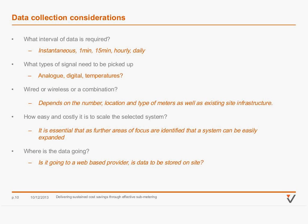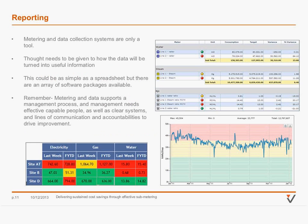Another key thing is where is the data going? Is it going to a web-based platform or stored on site? What provisions do you need to make for that? A common pitfall is to install lots of meters and very high-interval data without making adequate options for reporting, or turning that data into information. It always needs to be considered as a tool rather than a solution.